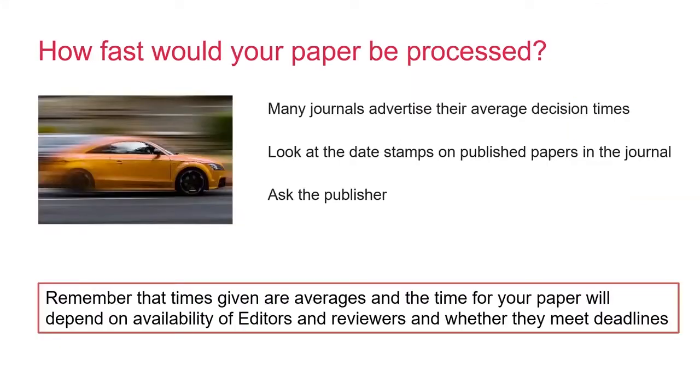Speed is very important to authors, and it's certainly something to consider when picking a journal. Many publishers show their average times on their website, and you can also look at this yourself from dates given on an individual paper, for example the submission date and the publication date. However, please do always bear in mind that these are averages, and times cannot be guaranteed by the journal, as there are many stages to go through where your paper could potentially be delayed.